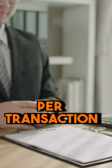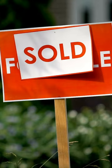Then you have your per-transaction dues. We're on an 80-20 split that caps at $16,000. So let's say you sell a house and the commission is $10,000 — $8,000 goes to the agent, $2,000 would go to eXp. That's the 80-20 split.